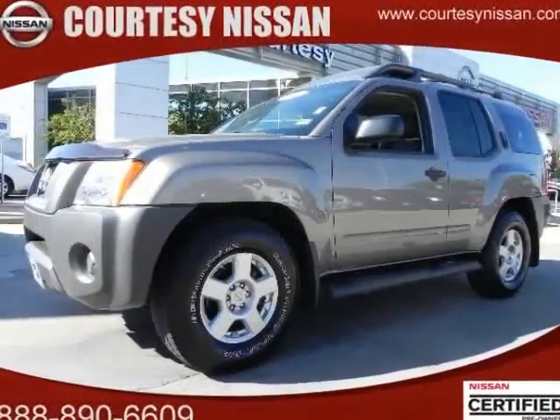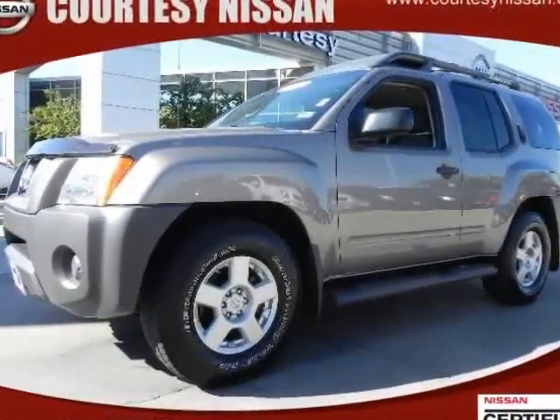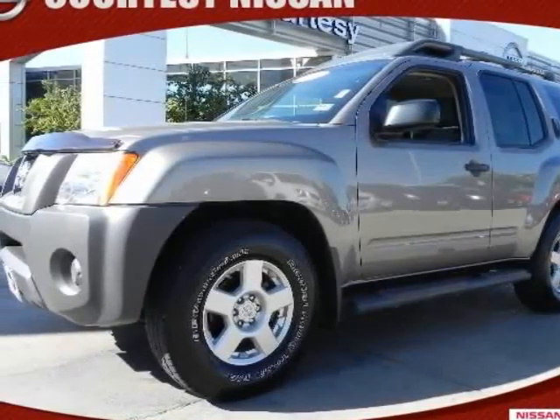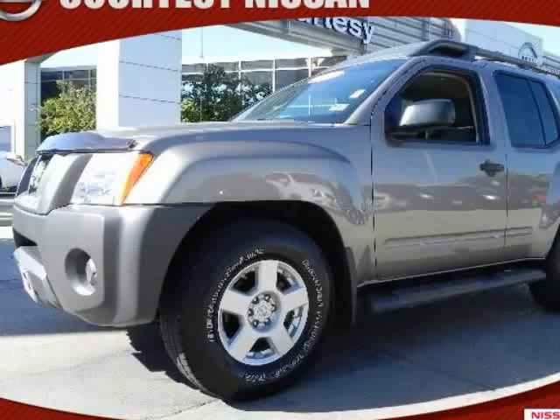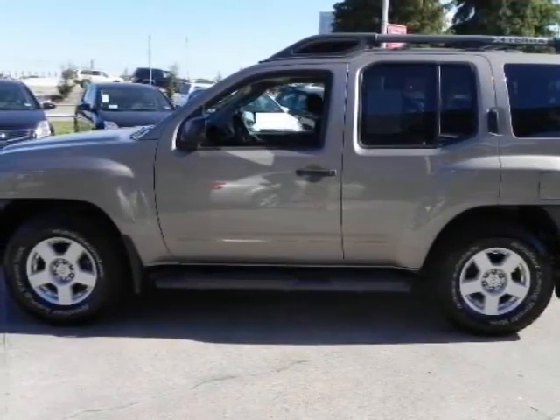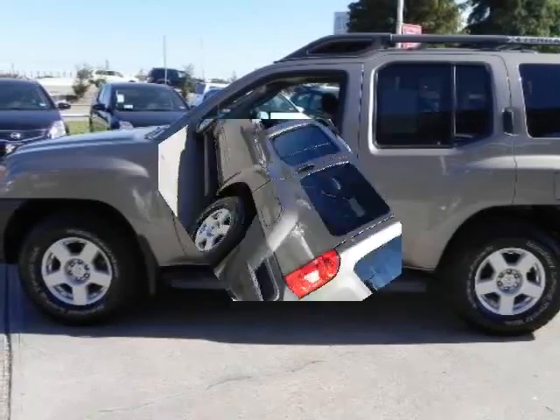Check out this 2008 Nissan Xterra. This one-owner Xterra just arrived into Courtesy Nissan. Super clean inside and out, this SUV comes with power windows, power locks, tilt steering, and cruise control.